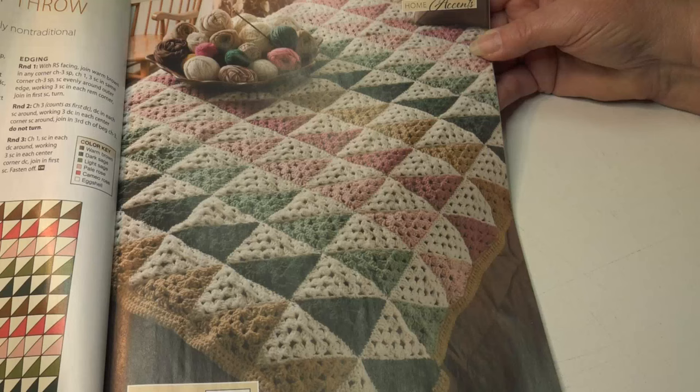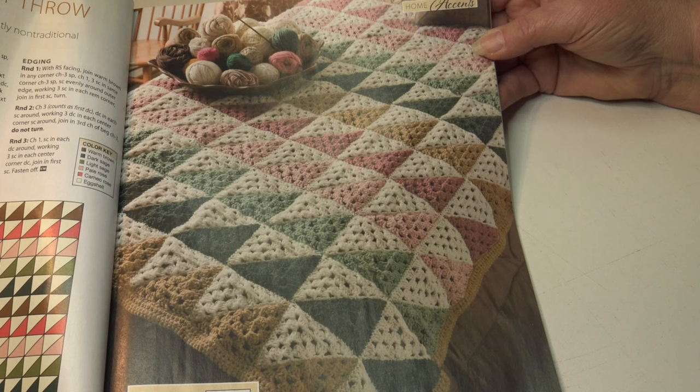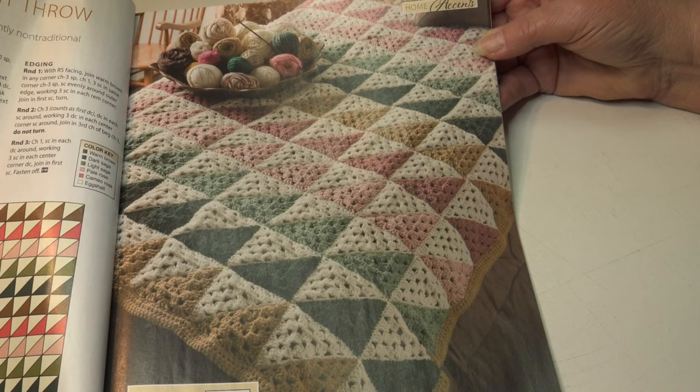Then we have the half square granny throw. A traditional quilt pattern is interpreted in slightly non-traditional half square grannies. This is an easy skill level and the finished measurements are 45 by 55 inches.